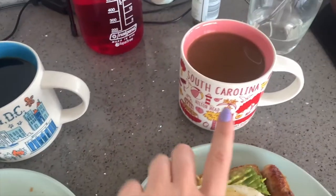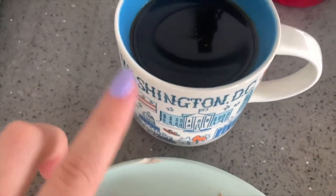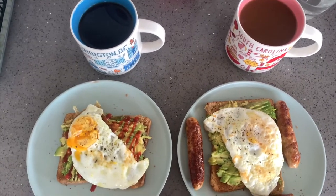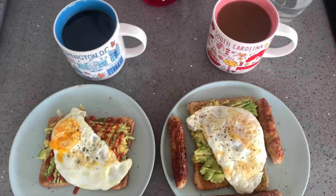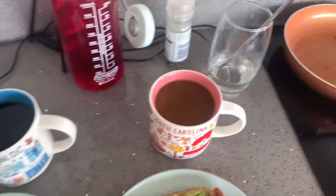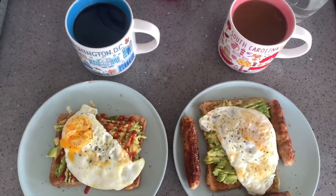Luca is drinking out of his South Carolina mug — he has almond milk and sugar in his coffee. I'm drinking out of my Washington DC mug and I just have two sweeteners in mine. That is our breakfast! I don't like to calorie count or anything, I just like to eat healthy and hope for the best. I finished my glass of water — be back in a second.